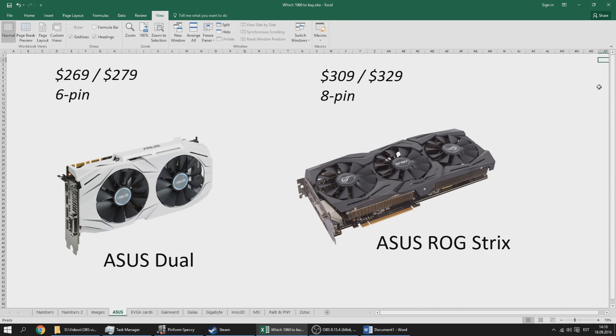The first cards are the ASUS cards. The ASUS Dual card is a dual fan white shroud card going for $269 to $279 with a 6-pin connector. If choosing between the two, I'd recommend the $269 one since it will overclock just as well. The ASUS ROG Strix is from the gaming series and is very expensive — $309 to $329. I would definitely not recommend buying a GTX 1060 for that price no matter what the cooler is.